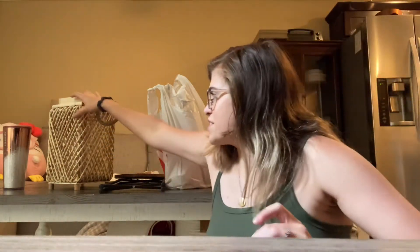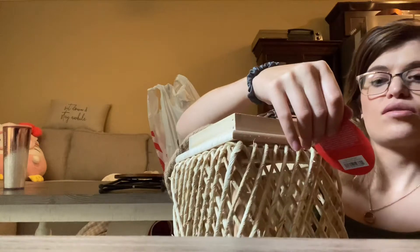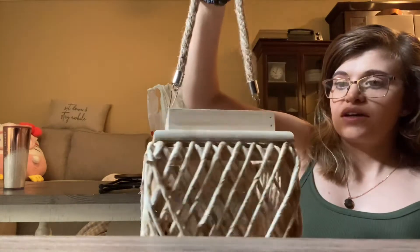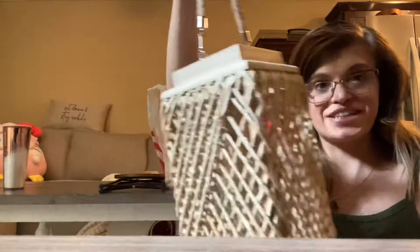We're going to try to set it up today too. So first, I got this adorable lantern. It's the brand Opal House. It was originally like $15 and I got it for $7.50. Super cute, I'm excited about it.